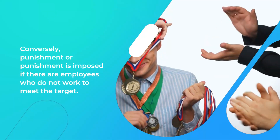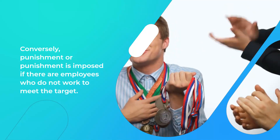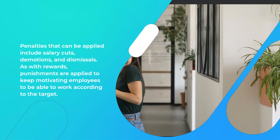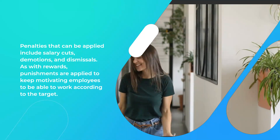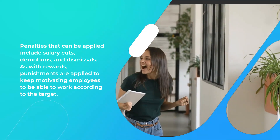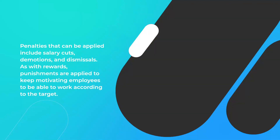Conversely, punishment is imposed if there are employees who do not work to meet the target. Penalties that can be applied include salary cuts, demotions, and dismissals. As with rewards, punishments are applied to keep motivating employees to be able to work according to the target.